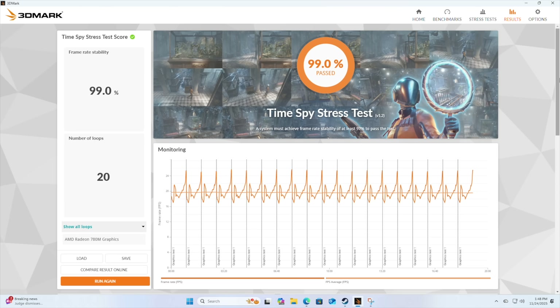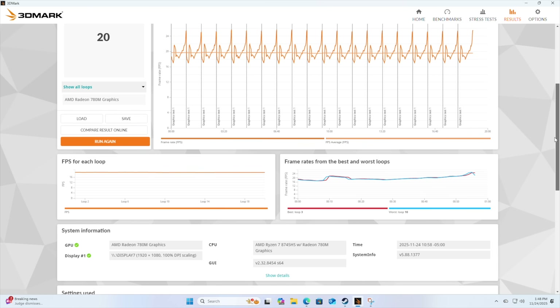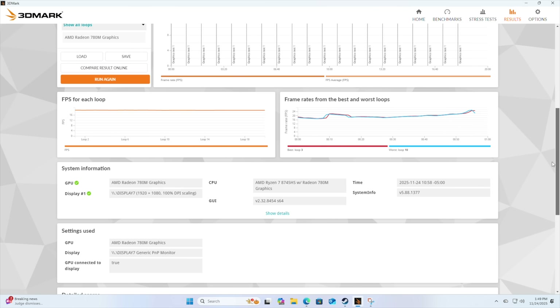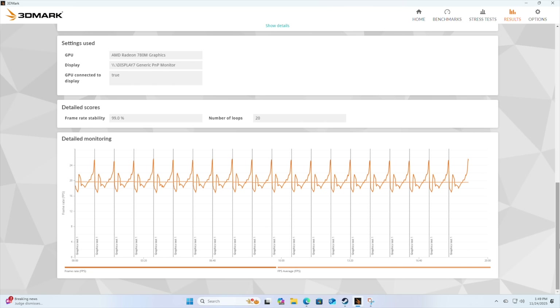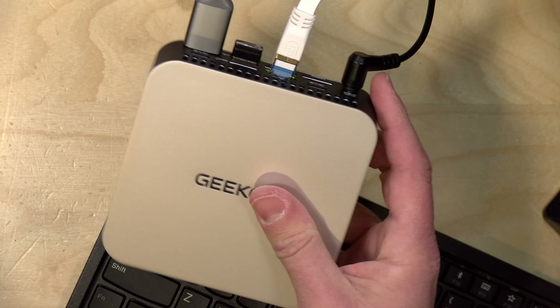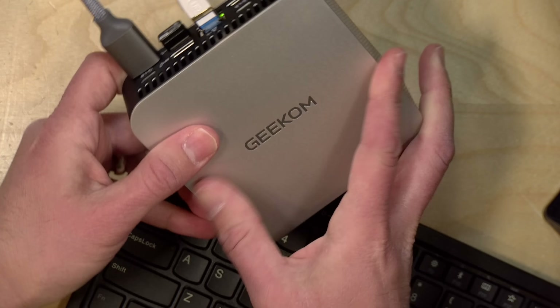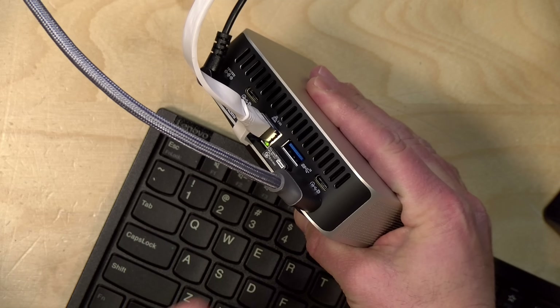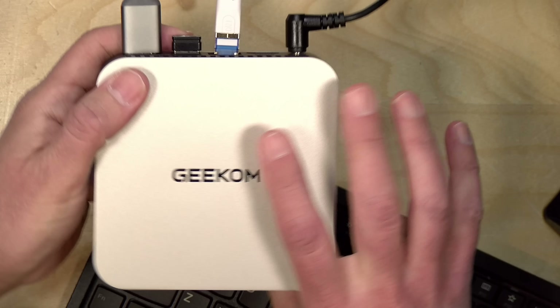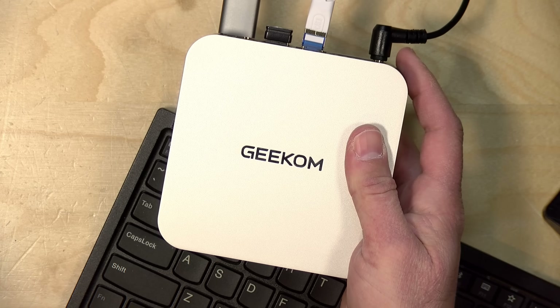On the 3DMark stress test, we got a passing grade of 99%, meaning there are no thermal throttling issues on this one even under heavy sustained load. What was also remarkable was how quiet the fan was even when under load — this is one of the quieter mini PCs I've tested in a while. It's also one of the smallest I've seen with this high-performance a processor inside, so they've done a very nice job with the thermal design, keeping the system running cool and quiet at the same time.